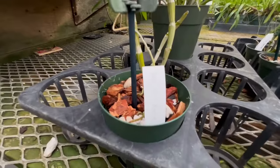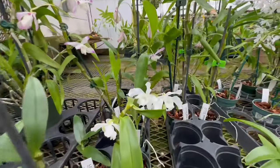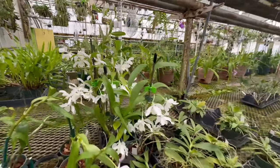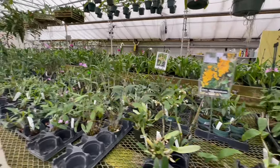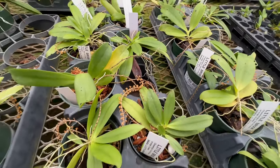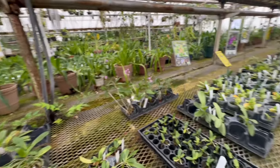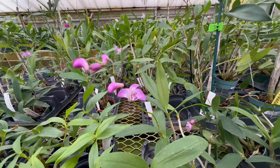Here's Dendrobium formosum-nobile — they have a great selection of nobile Dendrobiums. Like look at this one over here — wow, covered in blooms! Some plants that are not in bloom right now. Here's more of those that we saw in the first room — in bloom, cute little yellow flowers. They have kingianum Dendrobiums in bloom this time of year.